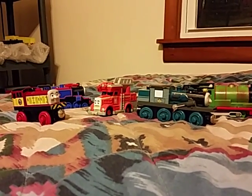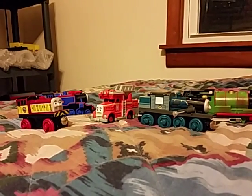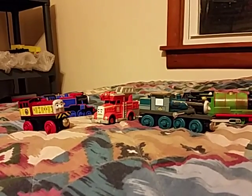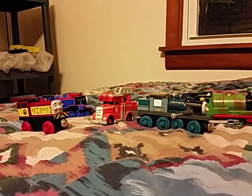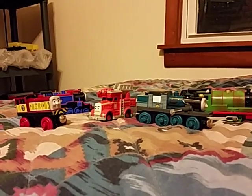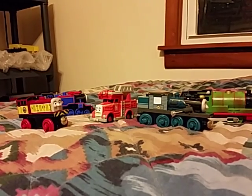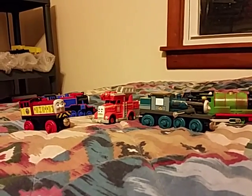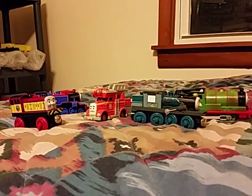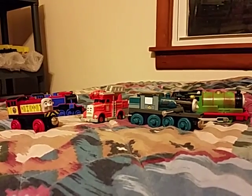Hi everyone. Last week I was at one of my resale shops here where I live called Rummage Express, and I found these Thomas and Friends — two Thomas Wooden Railway, two Thomas Take and Play, and a Thomas Trackmaster.